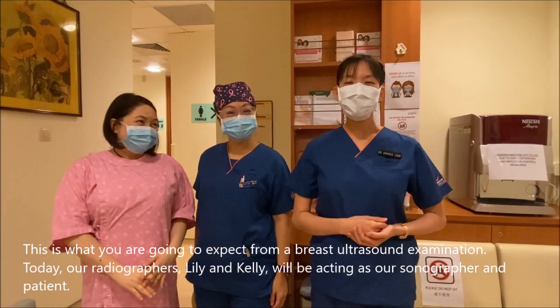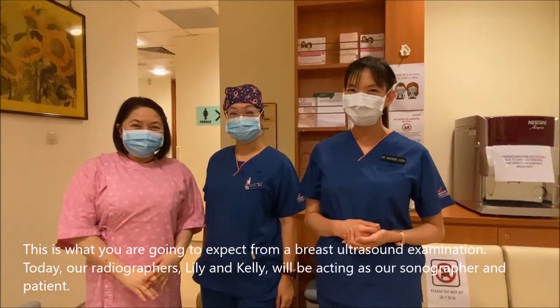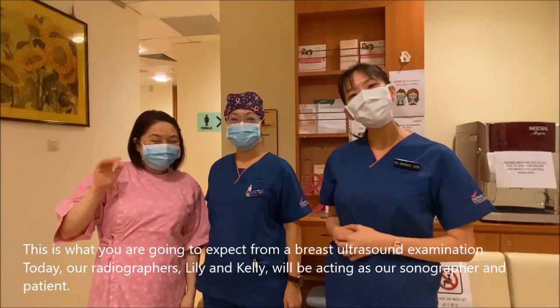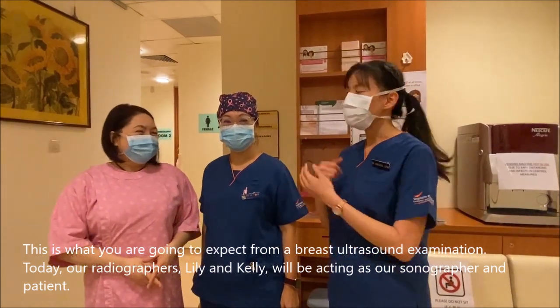This is what you can expect from a breast ultrasound examination. Today our radiographers Lily and Kelly will be acting as our sonographer and patient.